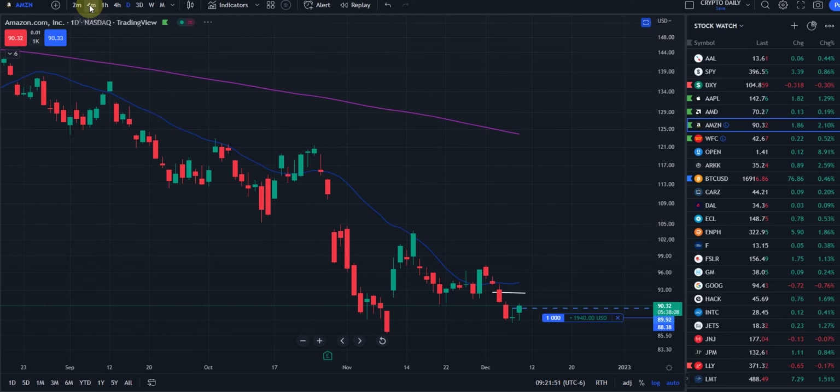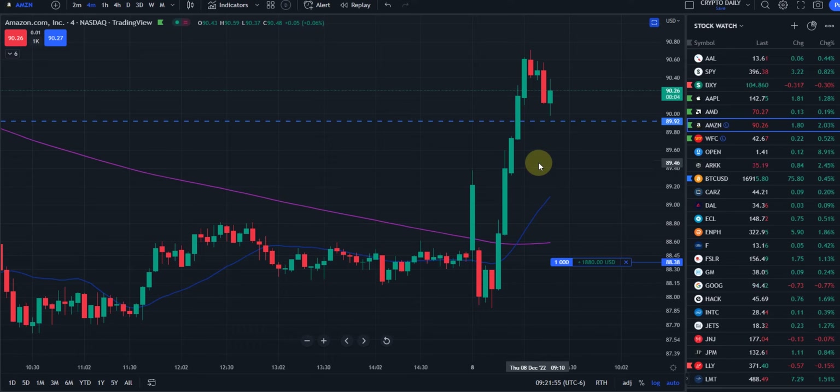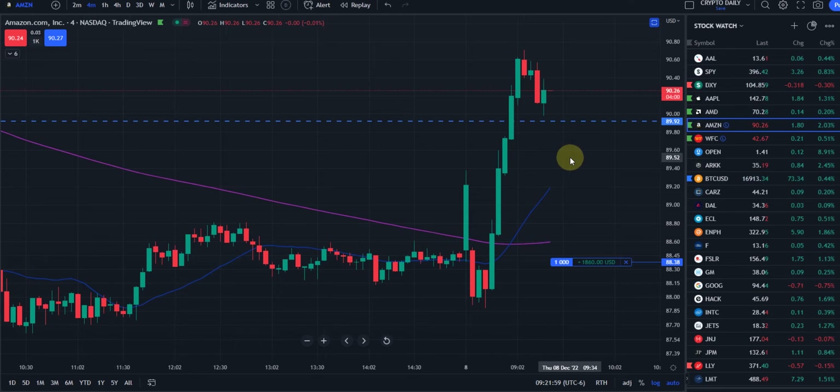It looks like it's moving up here — interesting. And weaker dollar should correlate to stronger metals popping, should get some of these stocks green, and even crypto.